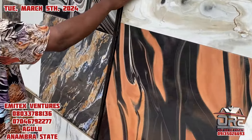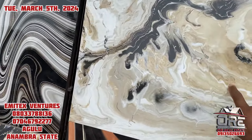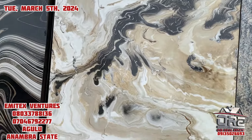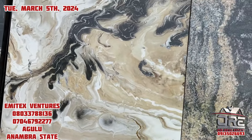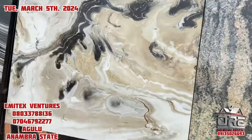This is China tiles. The size is 60 by 60. How much? 9,700. So 9,700 for this China tile carton.